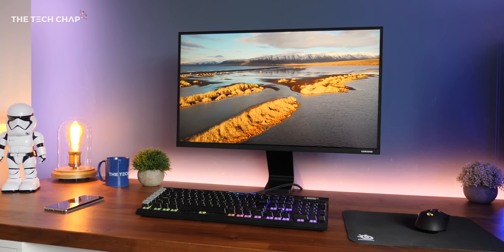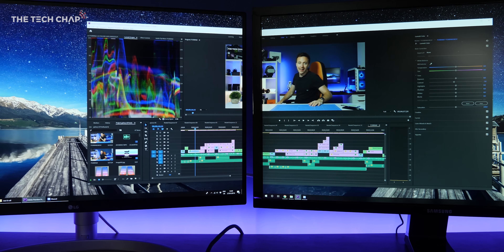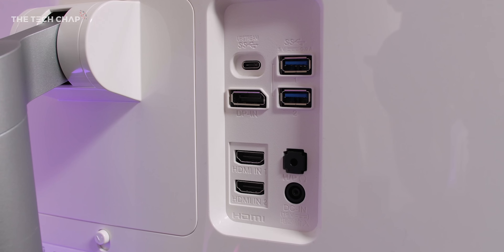Hey guys, I'm Tom the Tech Chap and if you're thinking about buying a new monitor then choosing the right one can be pretty overwhelming. There's so many different things to consider: size, resolution, panel type, refresh rates, G-Sync, FreeSync, ports, HDR — it's a lot but don't worry, I'm going to talk you through everything you need to know.